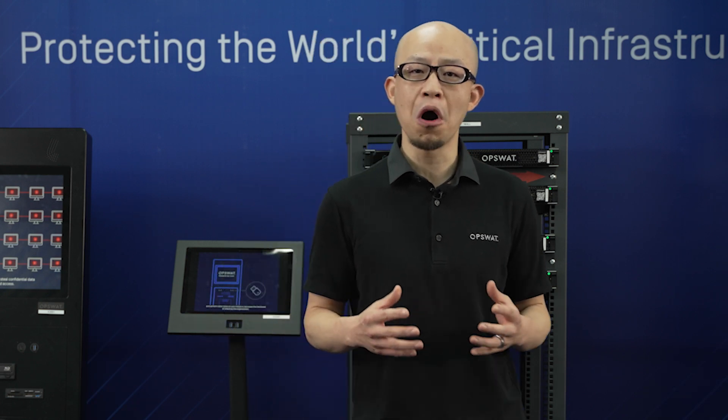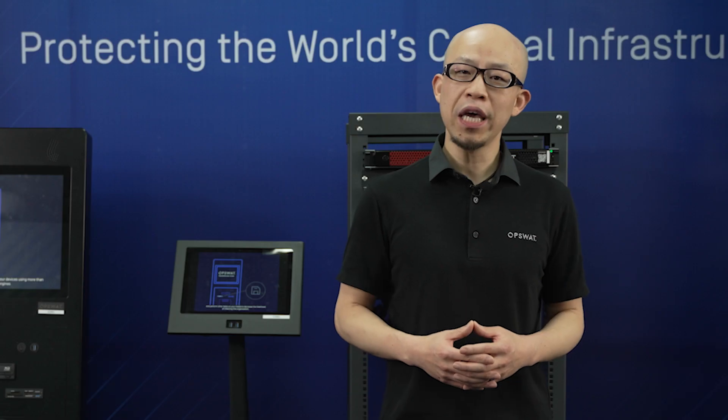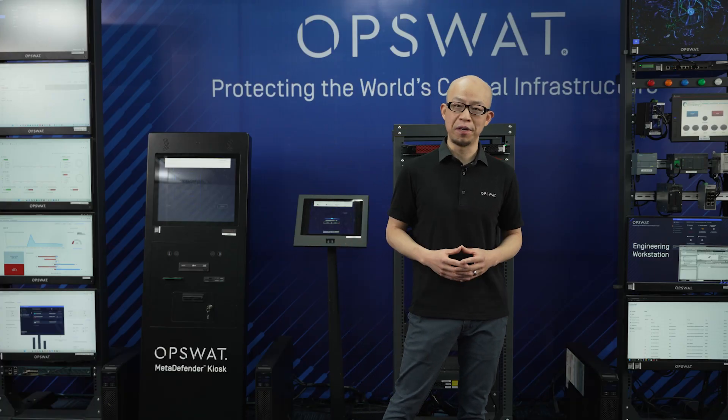The critical infrastructure sectors include all of the verticals that impact our way of life, such as water, financial services, manufacturing, transportation, and more. We at OpsWAT have built a comprehensive cybersecurity solution platform that is specially tailored for protecting the critical infrastructure environment.